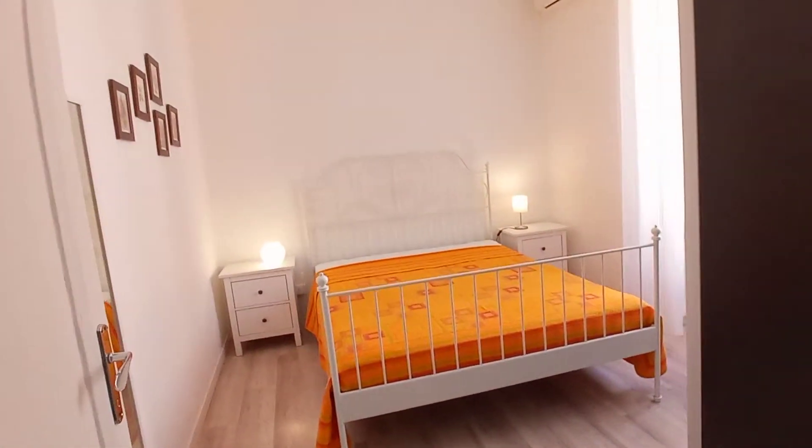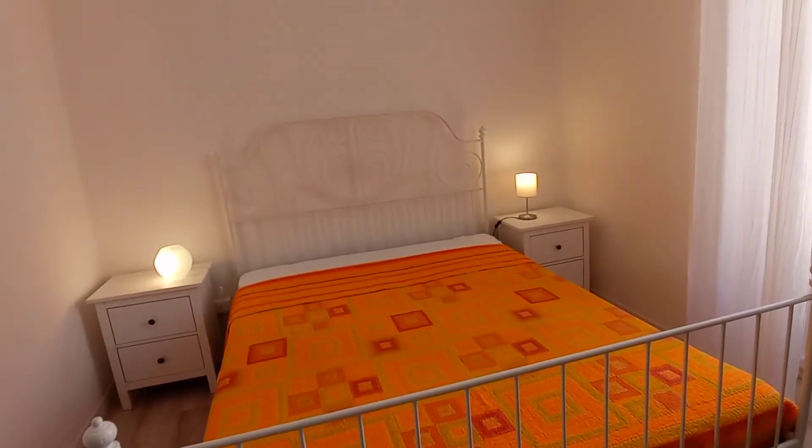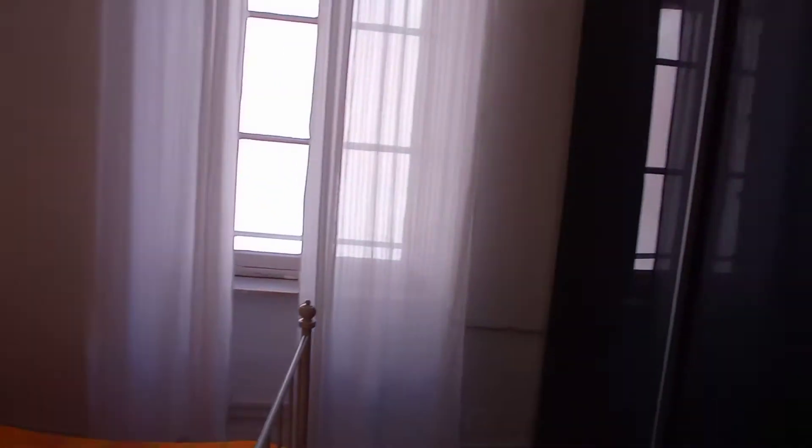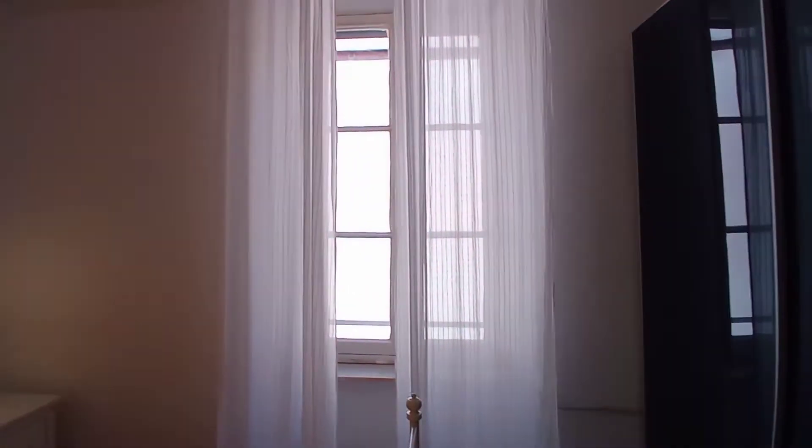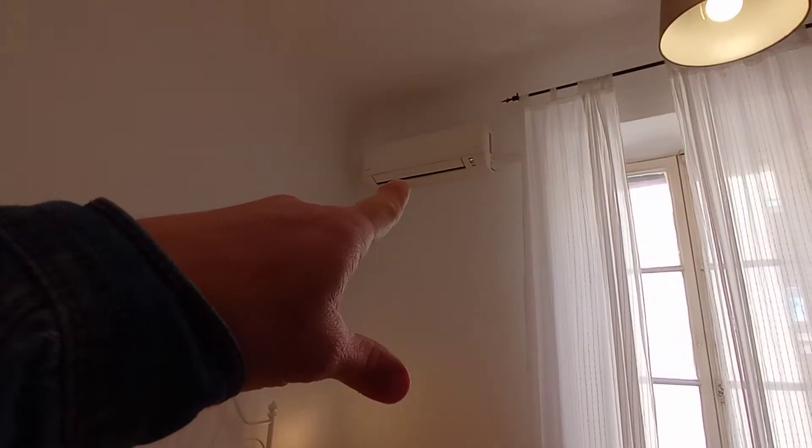This is bedroom number two. We have a double bed, two bed tables with drawers, and this is the wardrobe. This bedroom has an air conditioning unit.